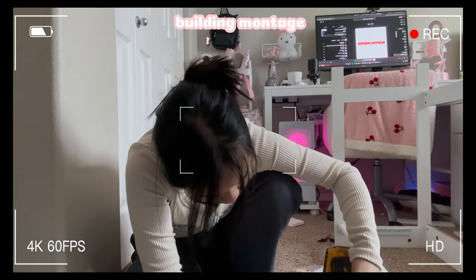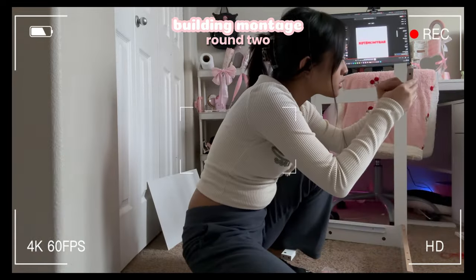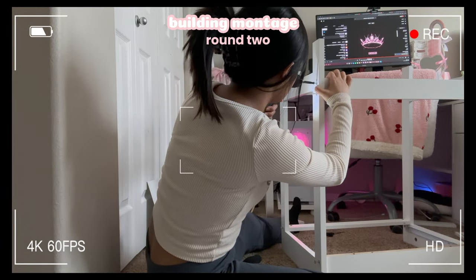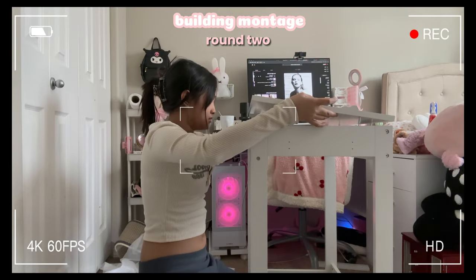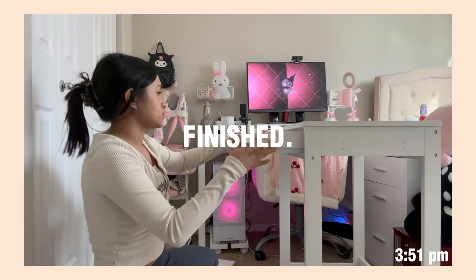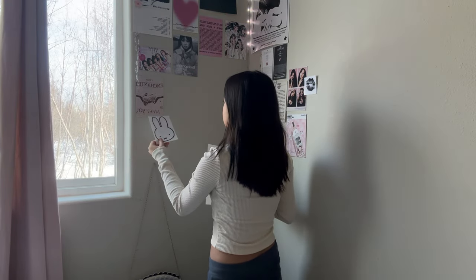I had to stop recording for the first 30 minutes of me building because of how aggravating the instructions were — I had to completely lock in. I started taking down my posters here but I stopped midway because I wanted to see what it looked like with my desk there before I started taking them down.